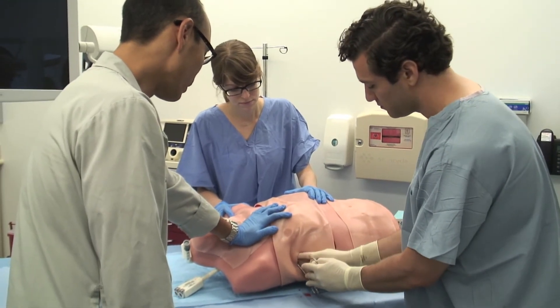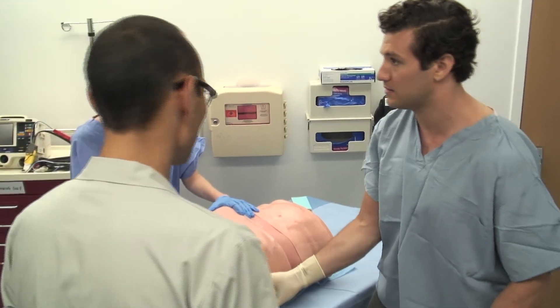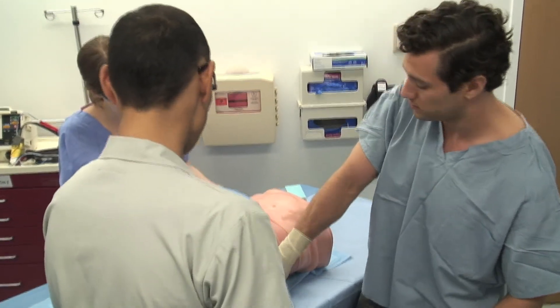Mid-level providers will also practice wound care techniques and suturing on the tissue.